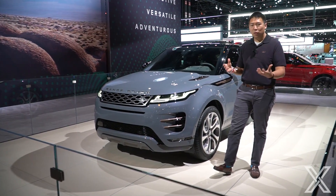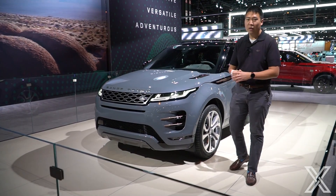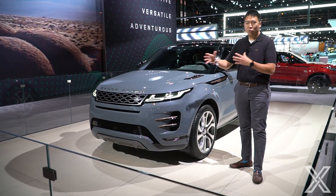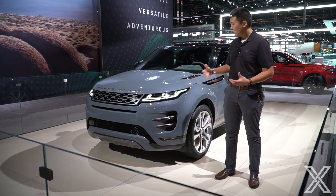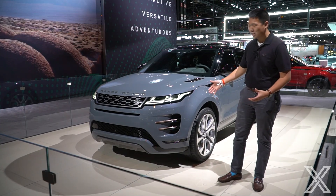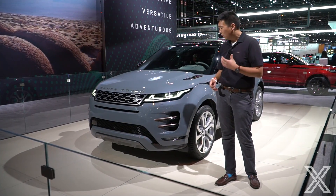It might look very similar to the previous generation Evoque, but this is a completely new vehicle on a new platform. The wheelbase is slightly longer, but the overall exterior dimensions are very similar. The styling is updated and fits along with the rest of the lineup. It looks nice and sleek — very good looking, but it is the most compact one in the Range Rover lineup.